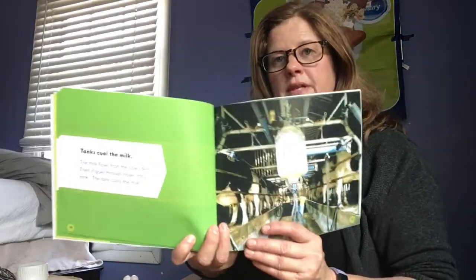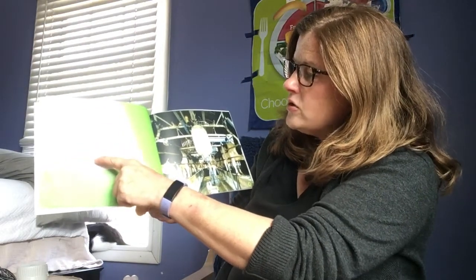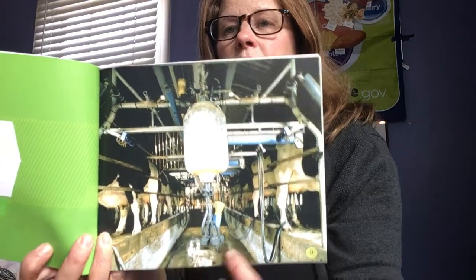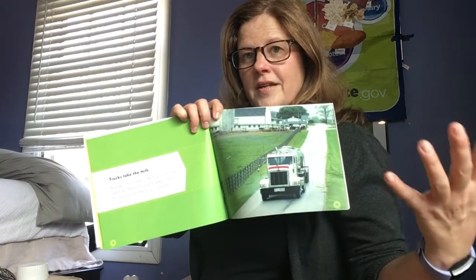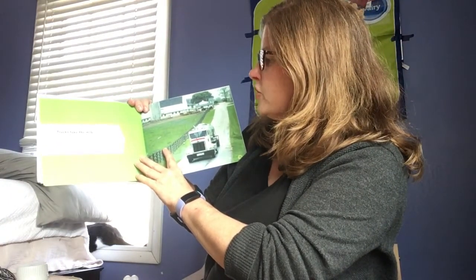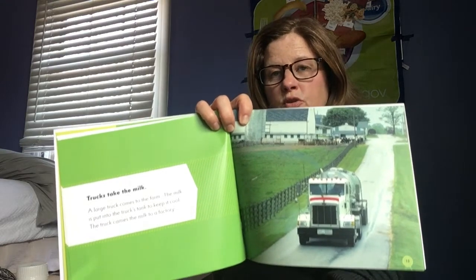Tanks cool the milk. When the milk comes out of the cow it's warm, because the cow's body is warm just like our body is warm. The milk flows from the cow's teat through hoses into a tank, and the tank cools the milk. We need to get that milk to us — it has to come to the stores, it can't just stay on the farm. A large truck comes to the farm, the milk is put into the truck's tank to keep it cool, and the truck carries the milk to a factory. That's its second step.